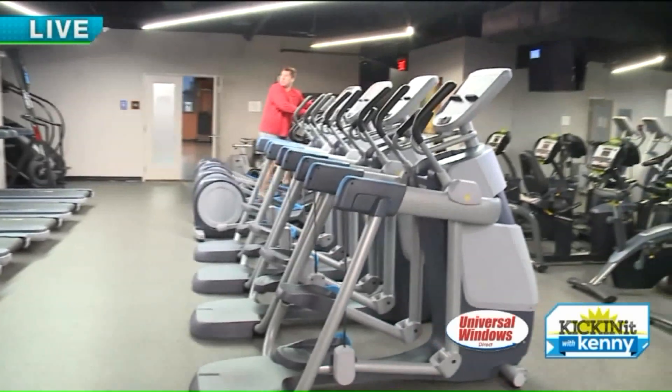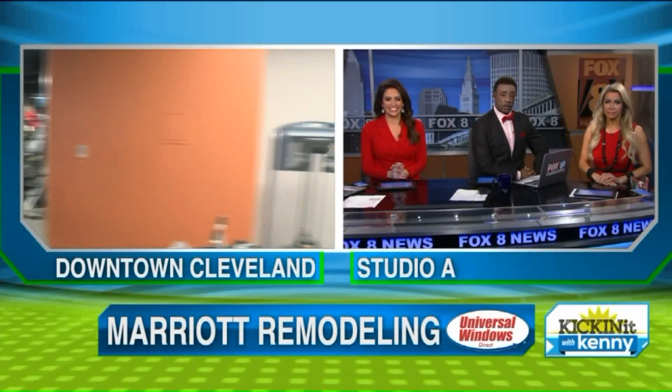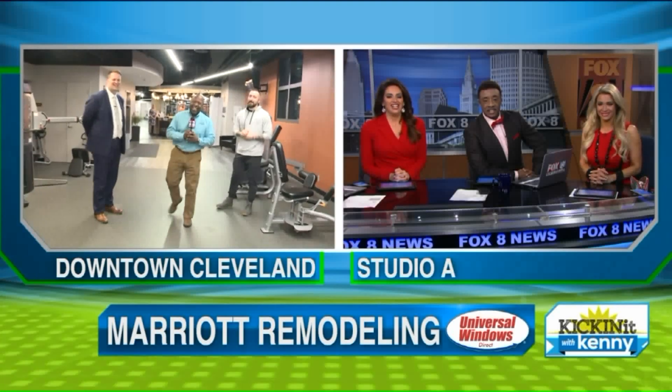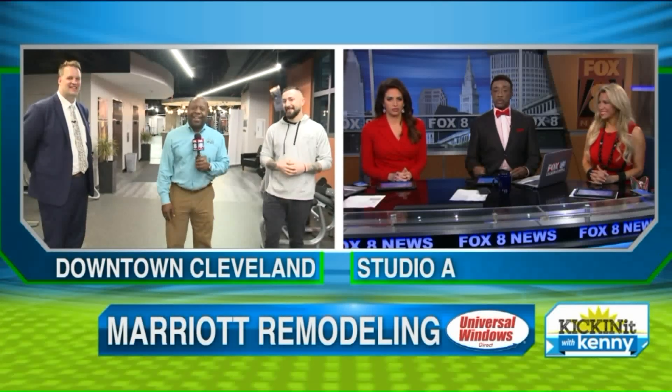Really cool. And this is on the third floor — third floor of the Marriott. As you see that guy working out, I'm just going to stand here and not work out because I just had some coffee. And we'll sit here and not work out together.